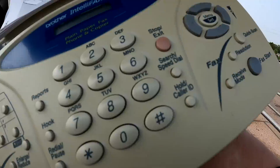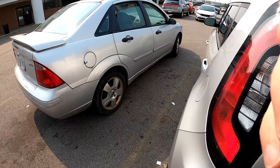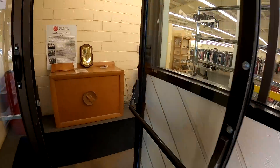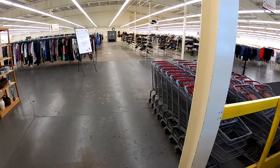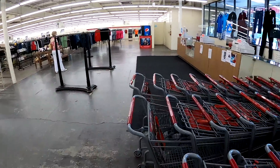I go ahead and leave the American Thrift spending about $30, but it's good merchandise. Not massive margins or anything, but it's stuff that will sell. I head on over to the Salvation Army and grab myself a cart.